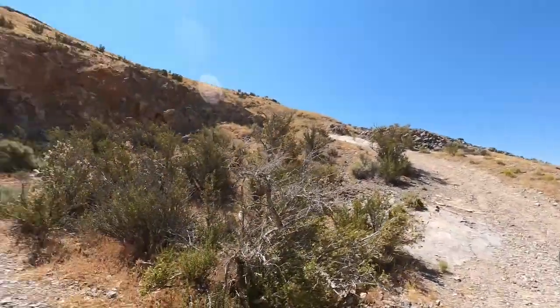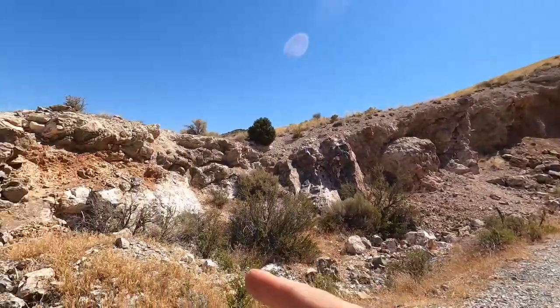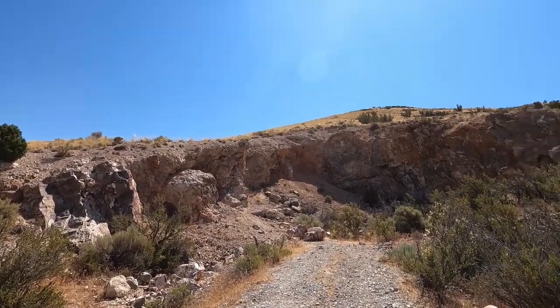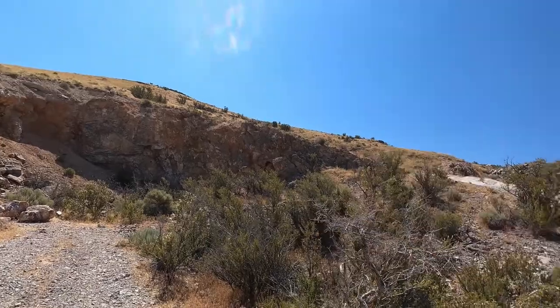So like cassiterite or galena, and who knows what else. Sometimes at these mines you can just find all kinds of things. So we're going to look at some of this stuff, bust into some rock, explore up there maybe, and just see what we can find. And as always, GPS coordinates. All right, let's get looking.